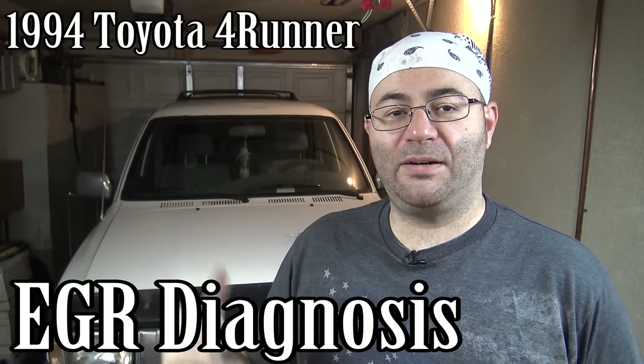Hey guys, I'm the 50s kid. Check it out, new car behind me. This is actually a 94 Toyota 4Runner and it's got some EGR problems. So in this video I'm going to show you how to diagnose the EGR system on this vehicle. Let's get started.